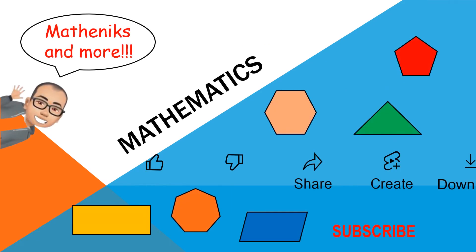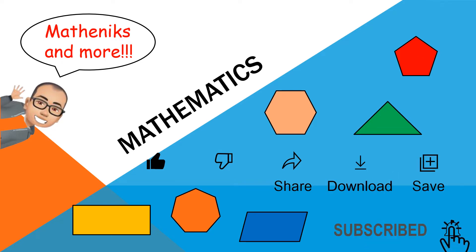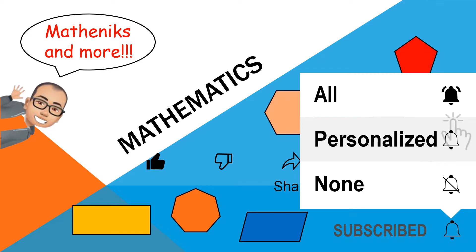But please don't forget to hit like, share, and subscribe, and hit the bell button so that you will be notified for all incoming videos.